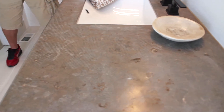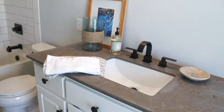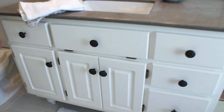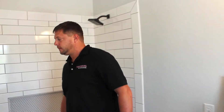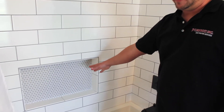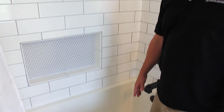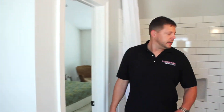We did limestone tops, modern fixtures, and updated the cabinet hardware. Here we did a 4x12 staggered pattern on the walls, the porcelain mosaic, and a deep soaking tub. Nothing too crazy, very clean, very simple — it'll last forever.